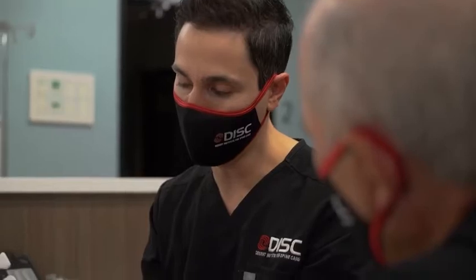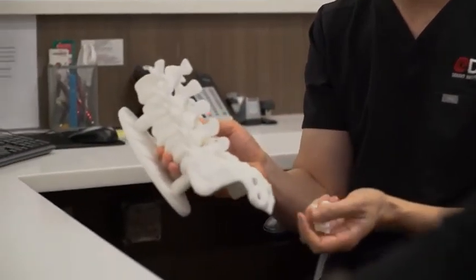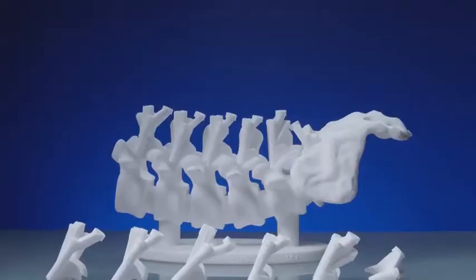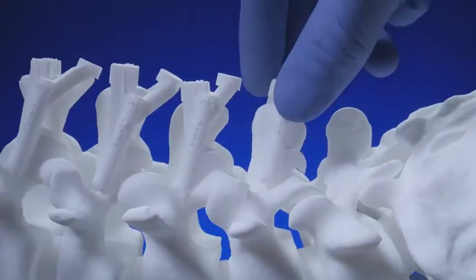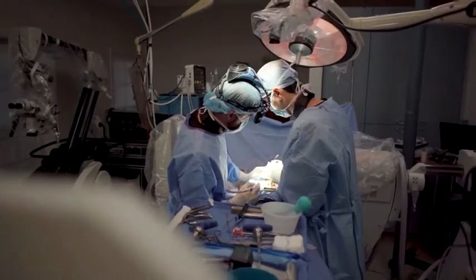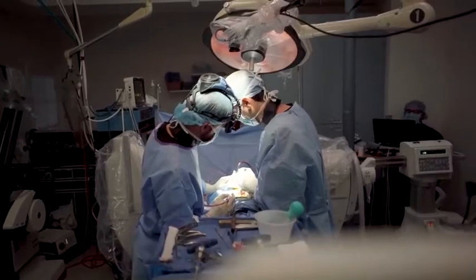When I saw the Medacta MySpine guides, I knew it was going to be a great fit here at our surgery center because I used those same guides in a hospital setting and I knew I could transition that into an outpatient surgical center. I wouldn't need any additional equipment. I knew I could reduce the amount of radiation exposure to myself, my staff, and the patient especially.